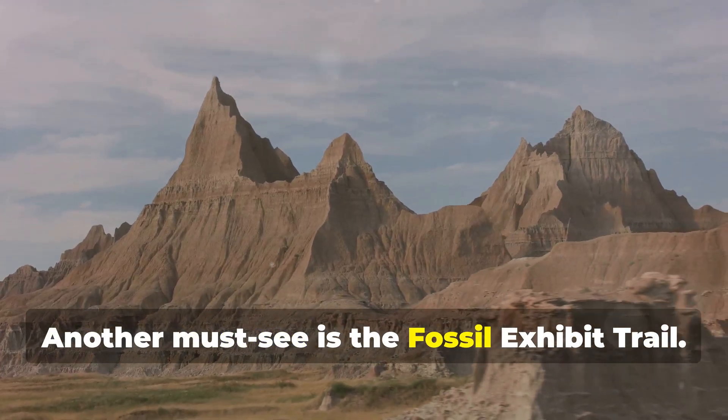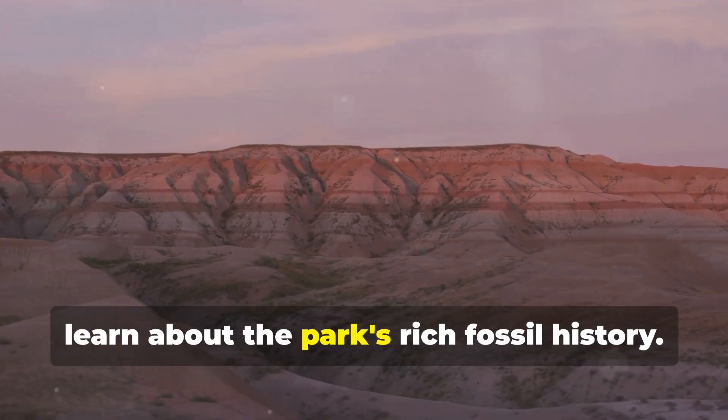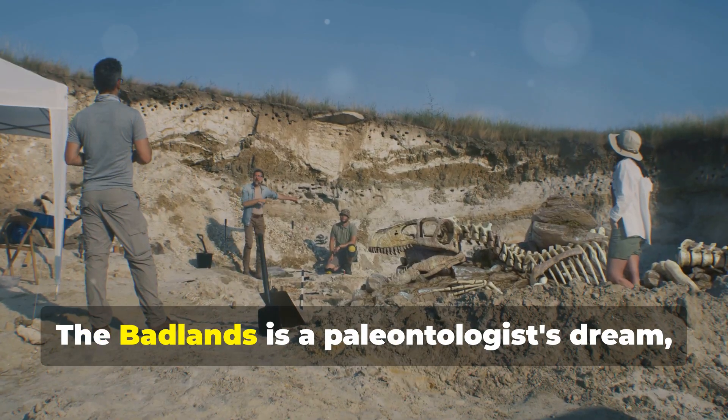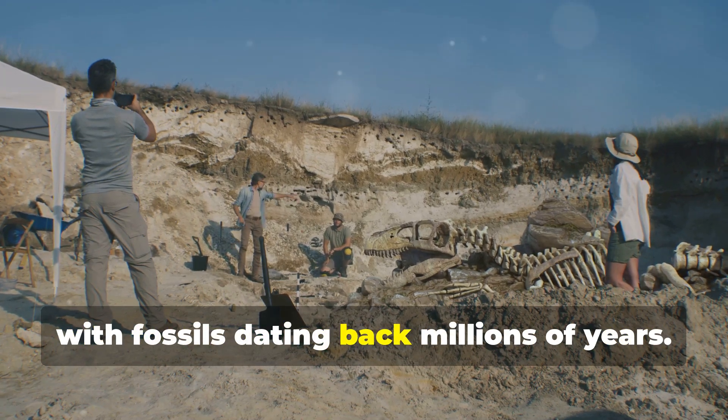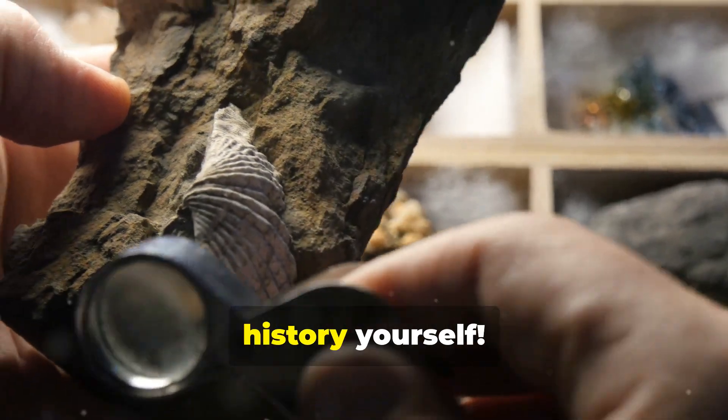Another must-see is the Fossil Exhibit Trail. This is an easy, wheelchair-accessible hike where you can learn about the park's rich fossil history. The Badlands is a paleontologist's dream, with fossils dating back millions of years. Who knows, you might uncover a piece of prehistoric history yourself.